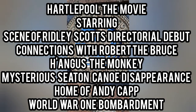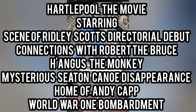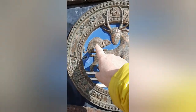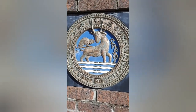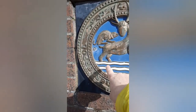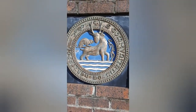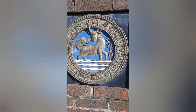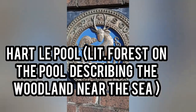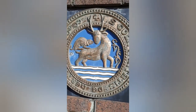This is the crest of Hartlepool town. It shows a stag being chased by some kind of hunting dog. This area signifies swampy ground. Hartlepool was known as a stag breeding ground and hunting ground in early times, hence the reason why the stag and the hunting hound are in the same picture.